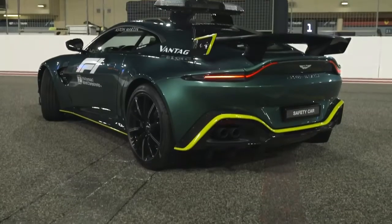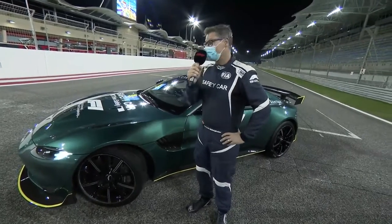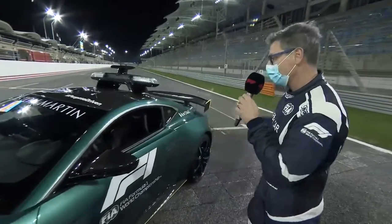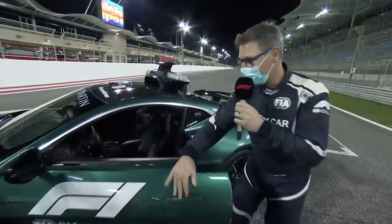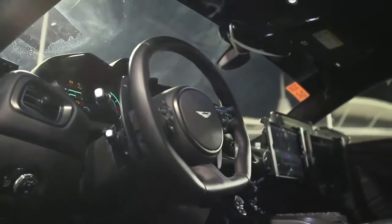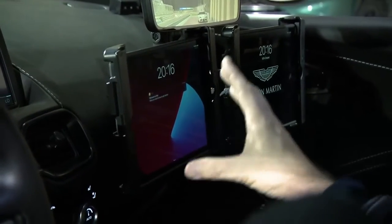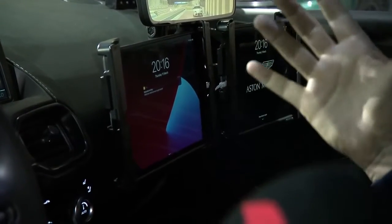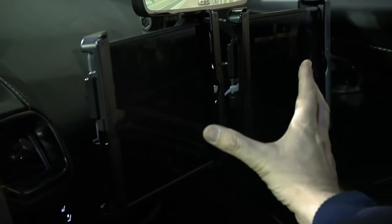I'm quite happy to present the new safety car for the FIA Formula One World Championship from Aston Martin. It's a quite nice car. Starting with my working place here — on the right side you can see the extra panels where we get information, where we can see the racetrack, watch the race, and get information from race control.